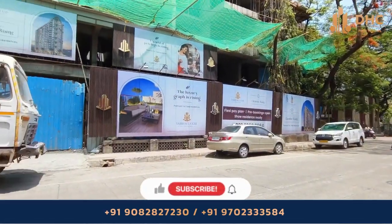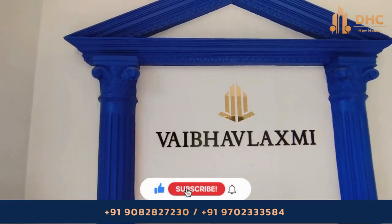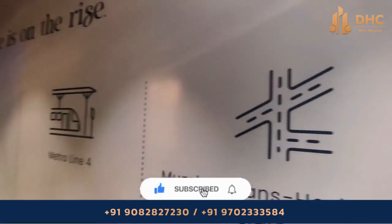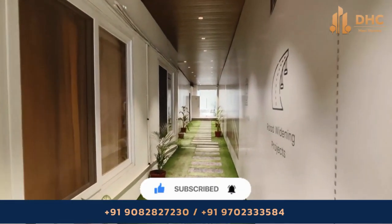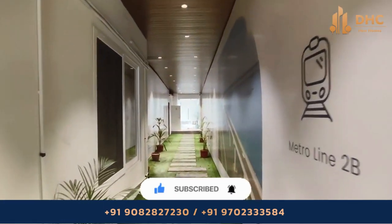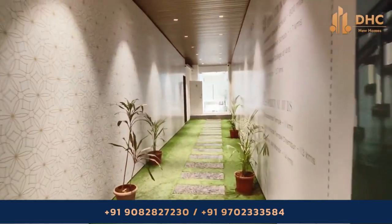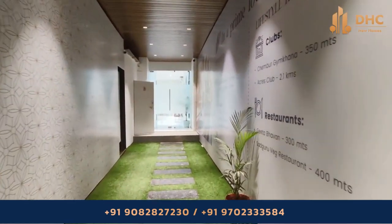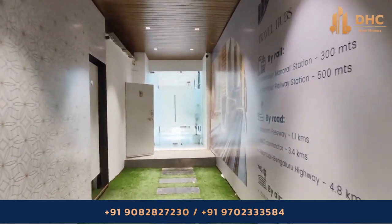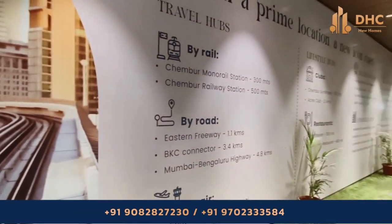Are you looking for a luxurious flat in one of the prime neighborhoods in Mumbai? Then come to Passcode Chamber Rising, perfectly located in a prime neighborhood with premium one and two bed residences. A world of privilege is rising with Passcode Chamber Rising by Vaiva Lakshmi Group. For more details about the project, watch this video till the end.